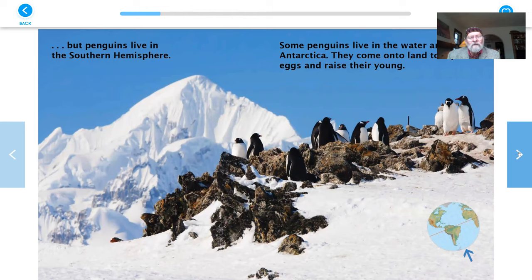But penguins live in the Southern Hemisphere. Some penguins live in the water around Antarctica. They come onto land to lay eggs and raise their young. There are great photographs in this book. If you look down on the corner of the page again, there's another picture of the world as we might see it from outer space, and there's an arrow pointing at the bottom — that's Antarctica. That's the Southern Hemisphere, the southern half of the world, of the globe.